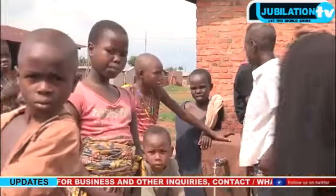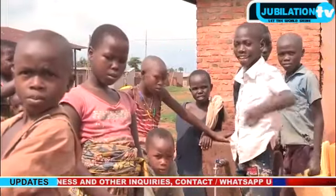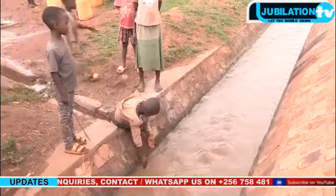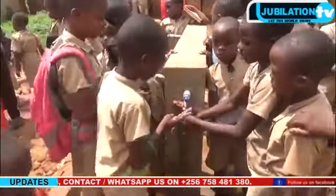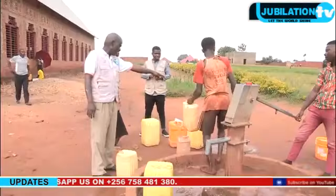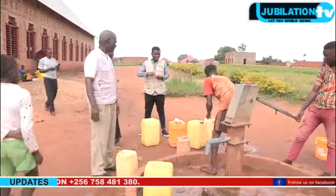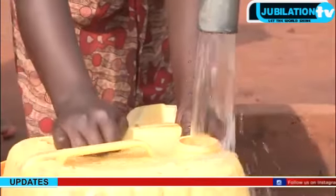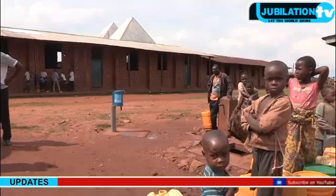Burundi's Institute of Statistics and Economic Studies says a quarter of children under the age of five suffer from illnesses related to dirty water, and diarrheal diseases are responsible for a third of their deaths. In 2019, the German International Development Agency, GIZ, said 25 percent of Burundi's water sources were contaminated with bacteria.